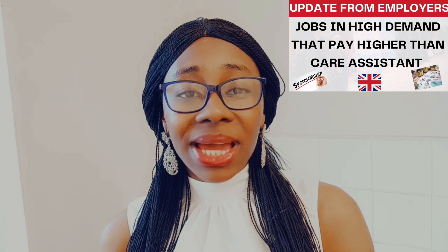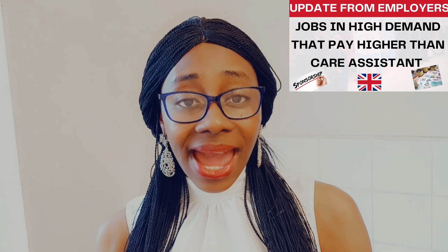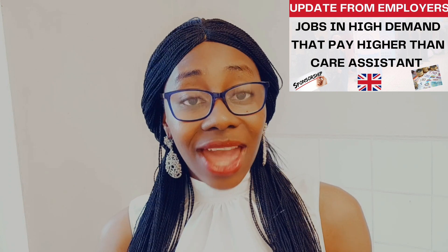My construction subscribers — the long-awaited time is here! I remember from a previous video I dropped about jobs that pay higher than care assistants with visa sponsorship, I got a comment asking whether these jobs could be applied for by overseas applicants. Now you can see that some construction job roles have been added to the shortage occupation list, so you can actually get these jobs as an overseas applicant.